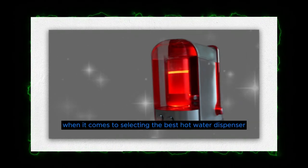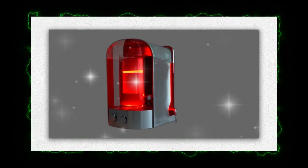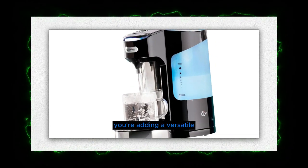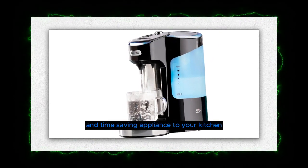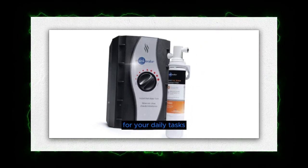When it comes to selecting the best hot water dispenser, consider your specific needs, budget, and preferences. By choosing the right hot water dispenser, you're adding a versatile and time-saving appliance to your kitchen that will provide instant convenience for your daily tasks.